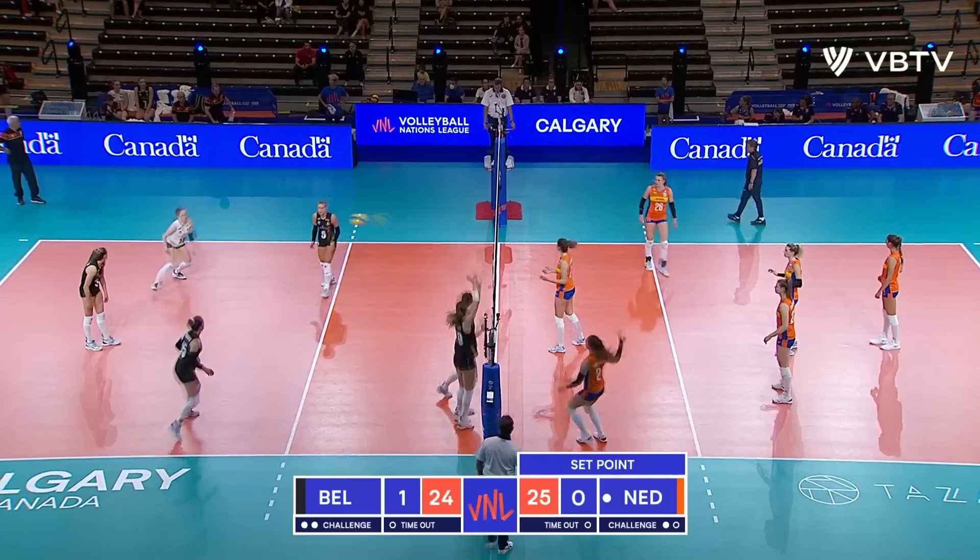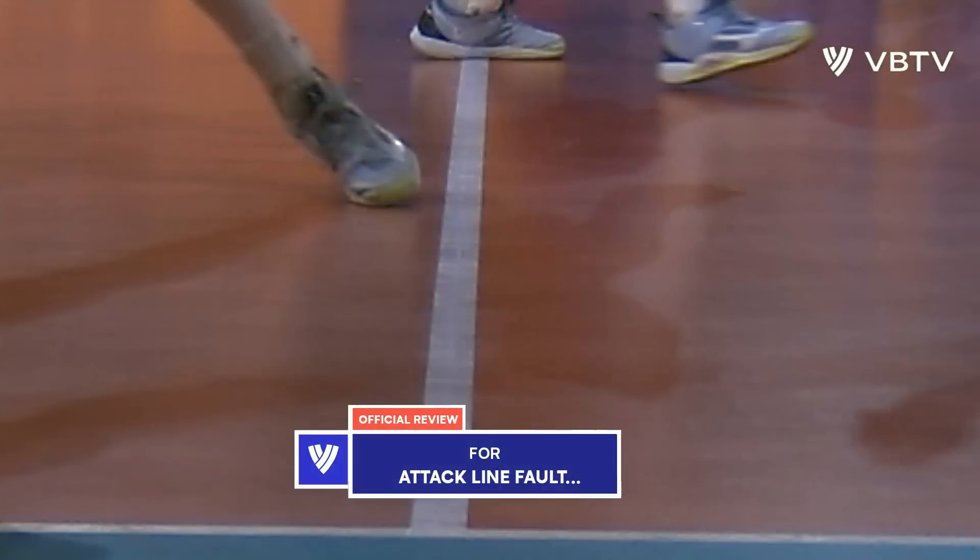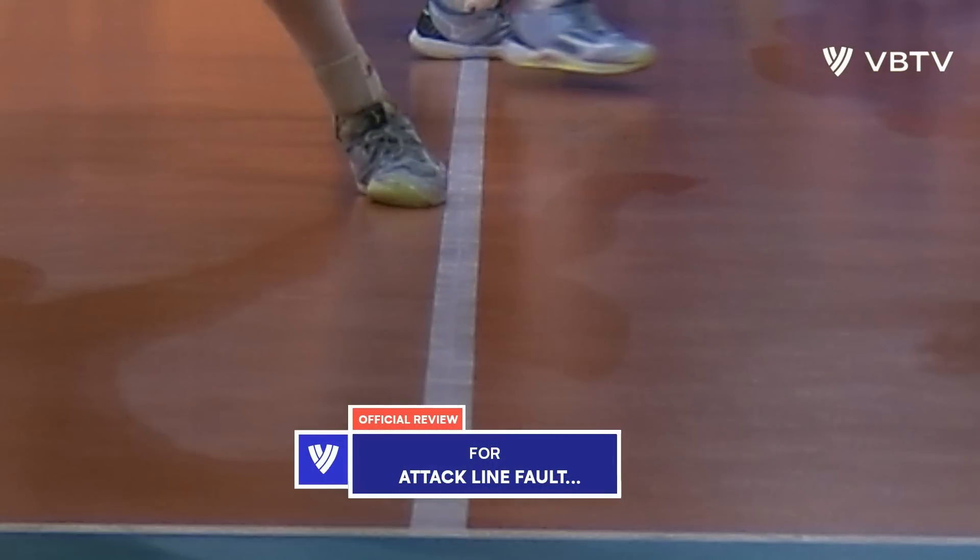And we've got a challenge here — maybe a net violation? So if she knows or not...